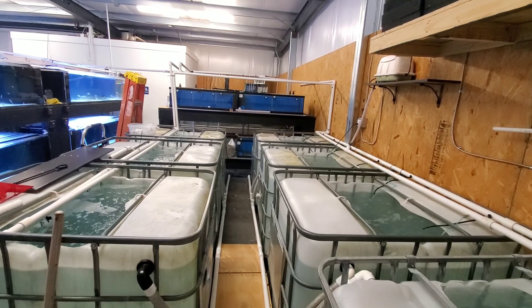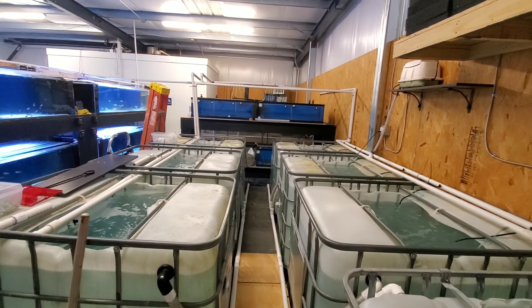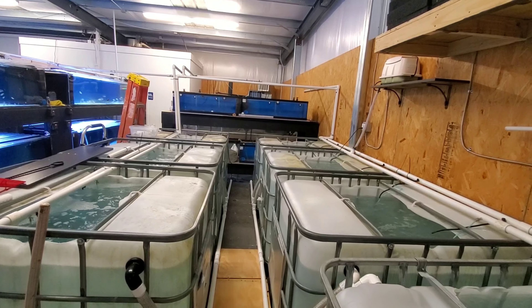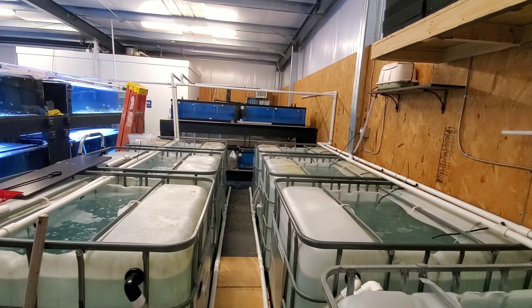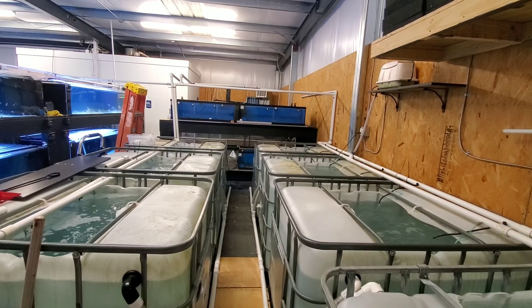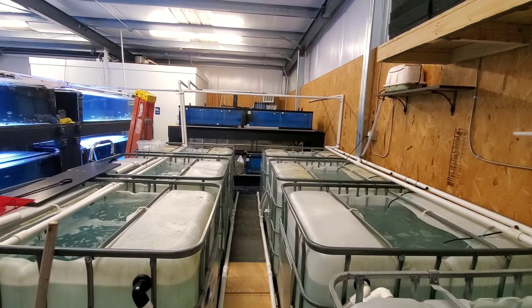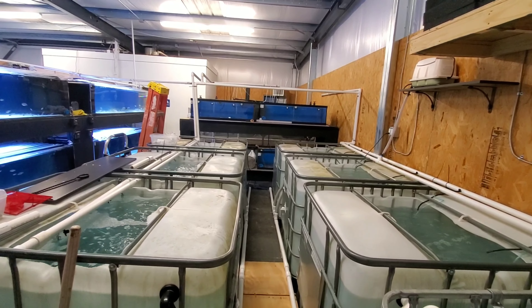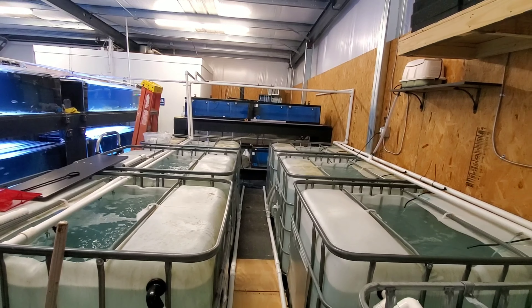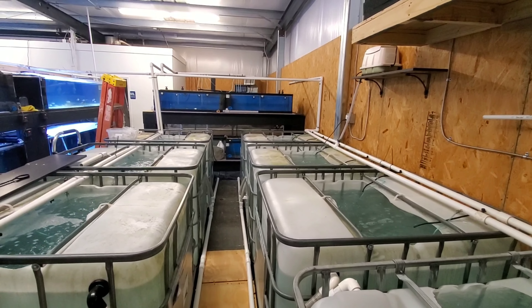Anyways, I hope you enjoyed. You can find us at southeastcichlids.com, email us at sales at southeastcichlids.com. You can find us on Facebook and Instagram at southeastcichlids. If you saw any fish that you liked, they are on the website. If you have any questions, just let us know. Thanks for watching and we'll see you again soon.